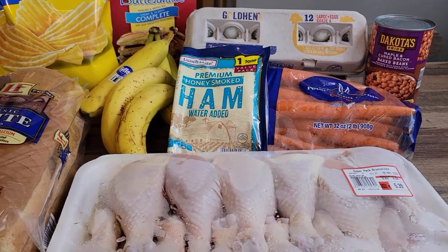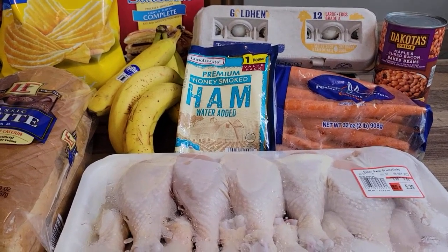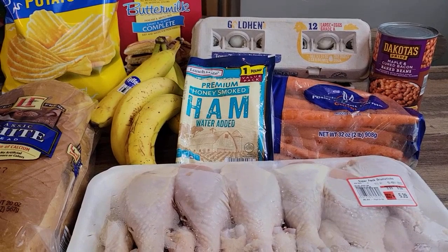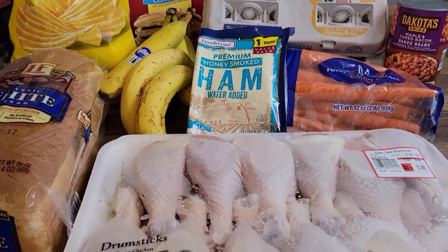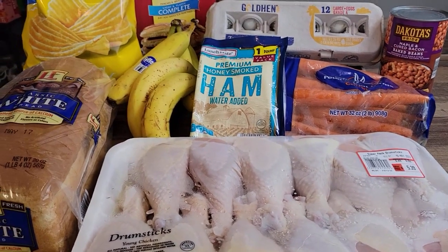For the eggs, salt, pepper, and garlic powder. I like hot sauce on my eggs too, and we have that in the house. But let me go ahead and get you the prices.